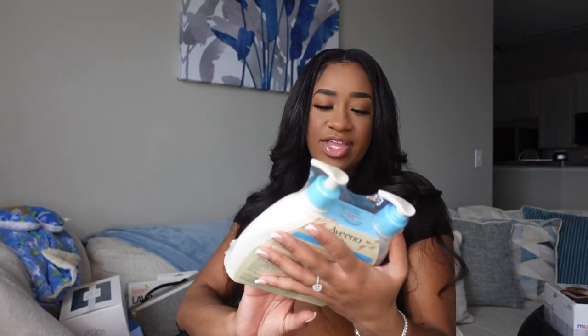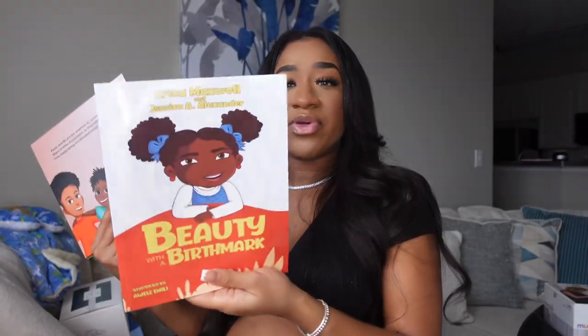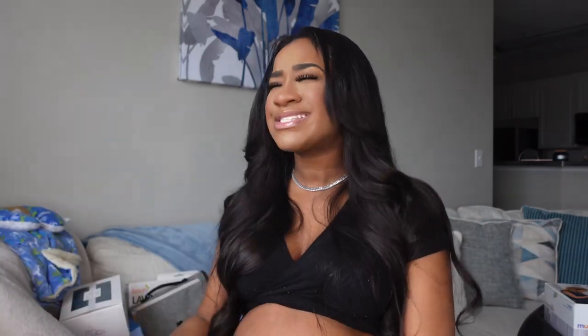We also got some Aveeno baby wash, shampoo, and lotion. I do want to try different brands just to see what's best for his skin. We also got a few books — one is called 'Beauty with a Birthmark' and the other is called 'Our Blended Family.' I love that we got books that include people of color. I want my baby to be proud of his skin and to be familiar with his culture.